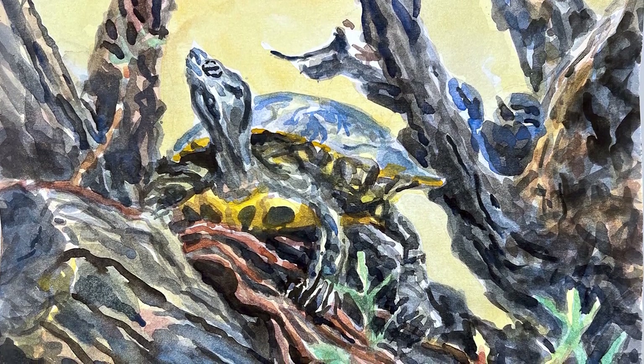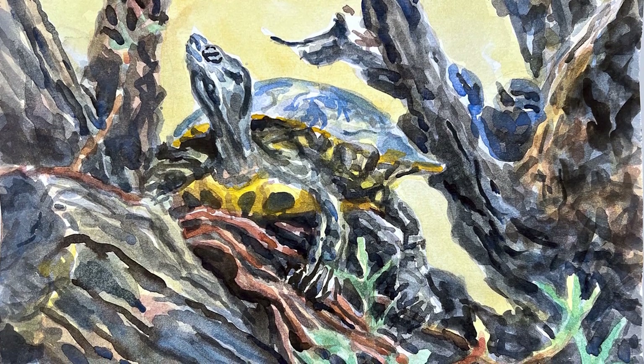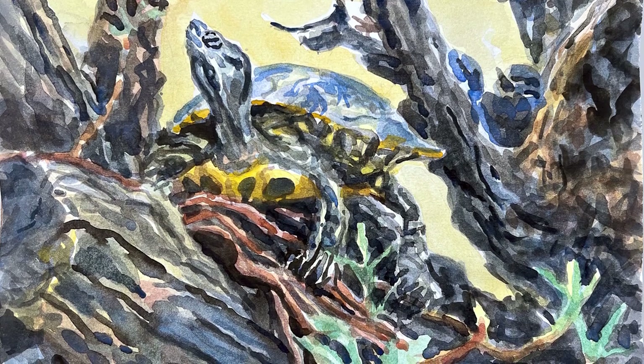Hi, this is Otto. I painted this terrapin at Spittle Pond and it may be my last painting of the year. We'll see.